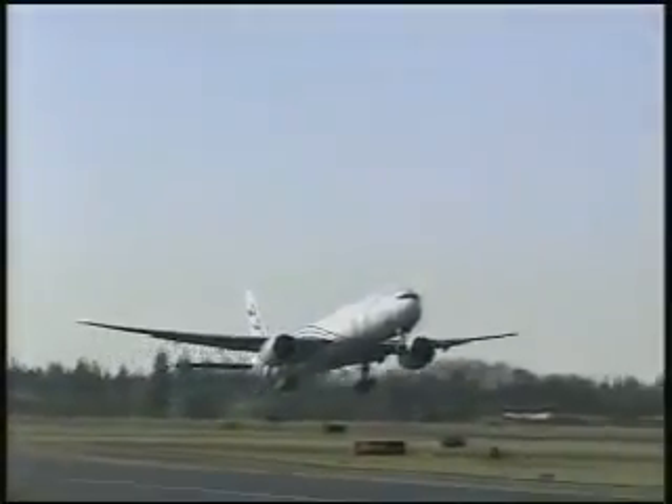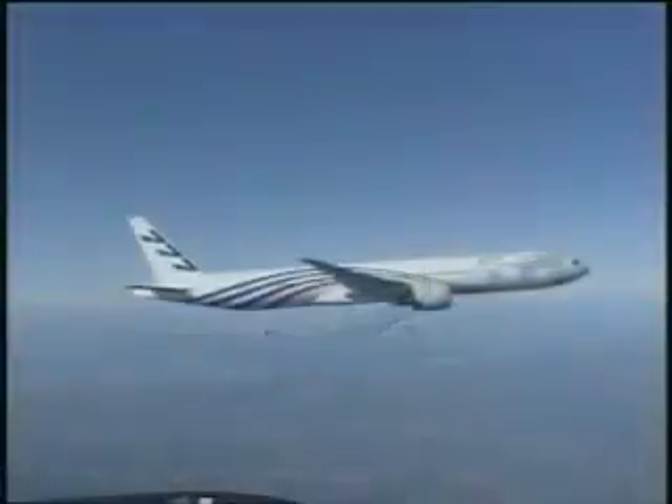Boeing and GE Aircraft Engines — developing products that reduce the size of the world with safety, comfort, and reliability.